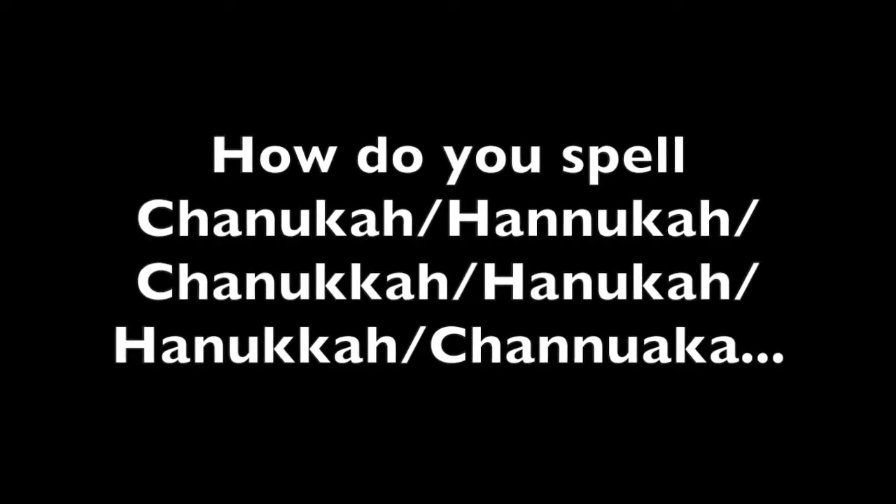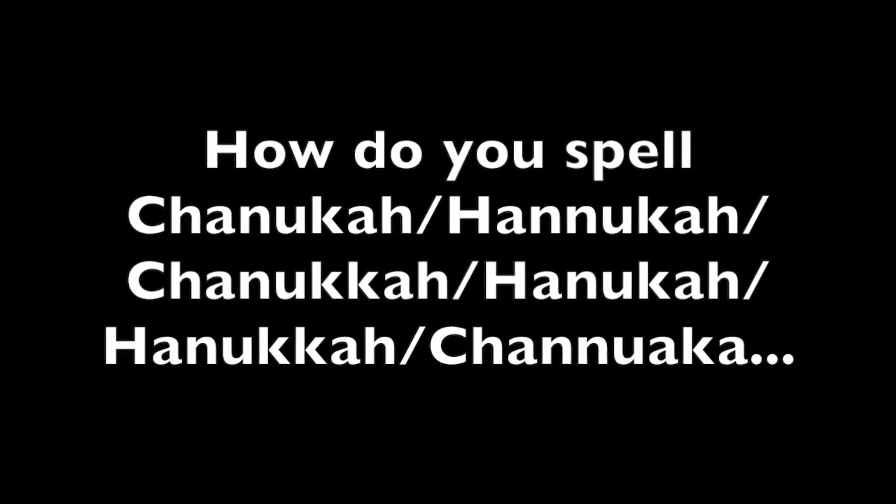Is it with a C or H? I am confused. What about those N's and K's? Do you use one or two? Hi, I'm Brad Zickelton.